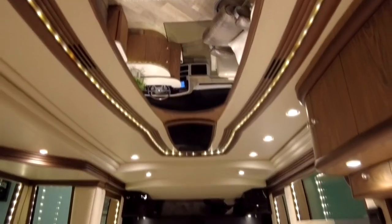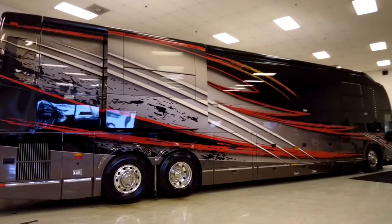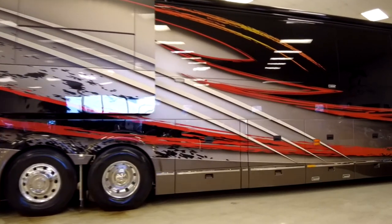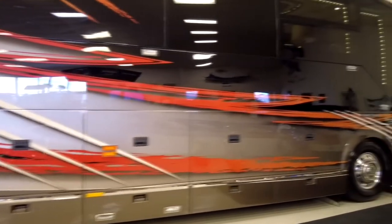Nice ceiling treatments throughout. On the exterior, we're looking at Dean Lab's paint job on this 2015 Liberty — as you can see, it is drop-dead gorgeous, not a flaw in the paint. These guys do a great job on their paint jobs.